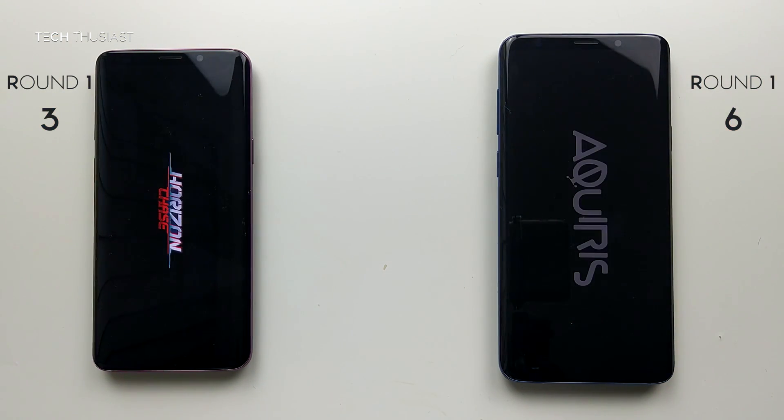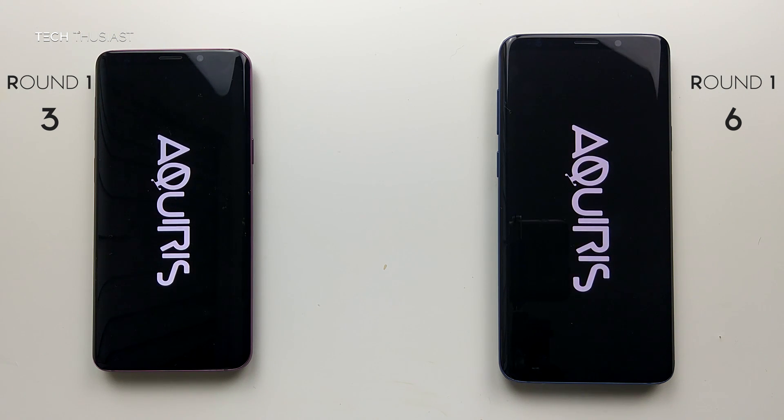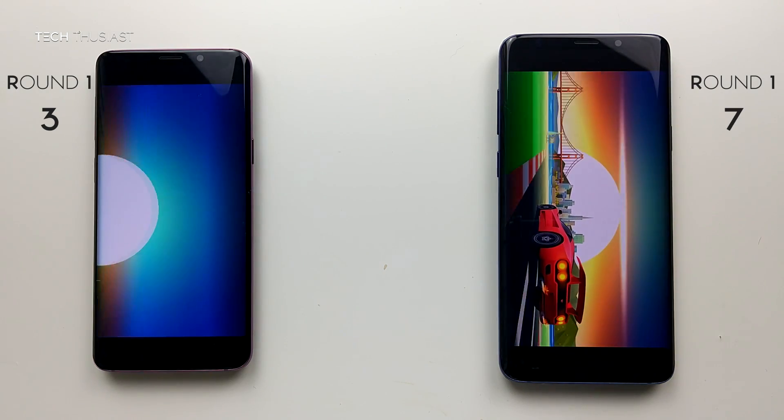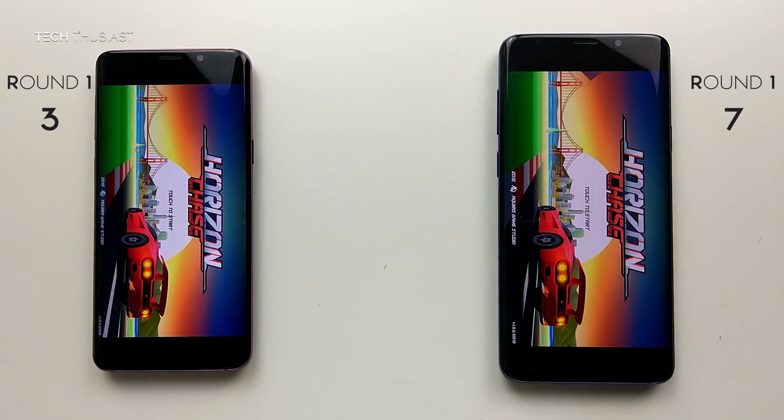The first game is Horizon Chase. The S9 Plus is pulling ahead slightly faster. The S9 Plus was faster here.